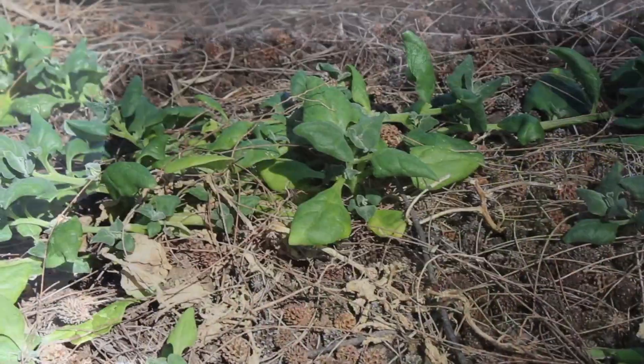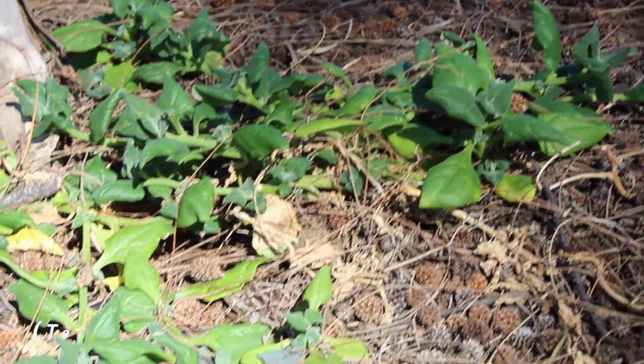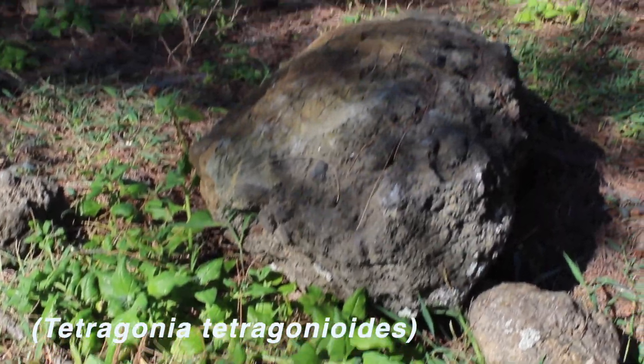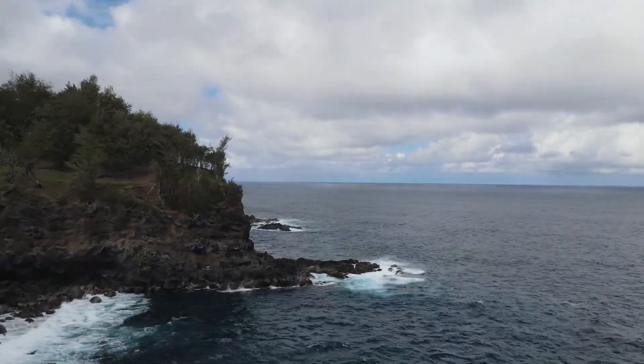This is our new edible plants of Hawaii series. Today we are looking at New Zealand spinach. This plant is in the marigold family. It's native to East Asia, Australia, and New Zealand.